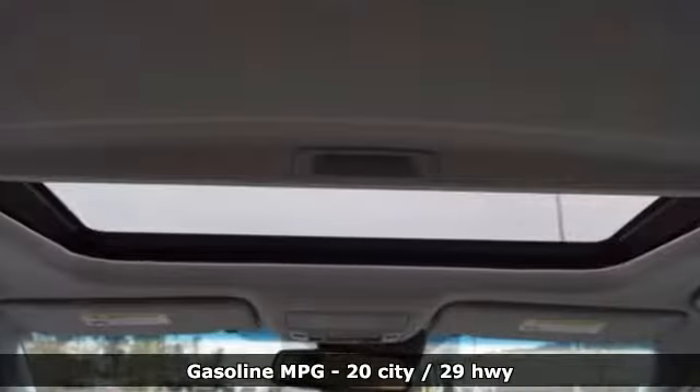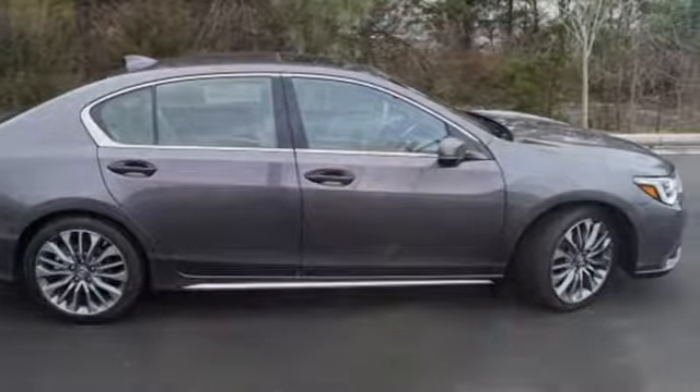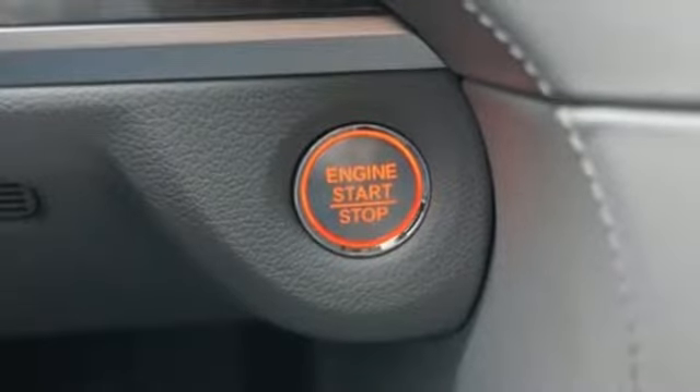It's well-equipped with the features you need: Bluetooth wireless audio streaming, front heated leather bucket seats, power heated mirrors, power sliding and tilting sunroof, V6 engine, and precision all-wheel steer.